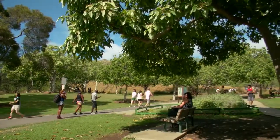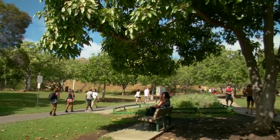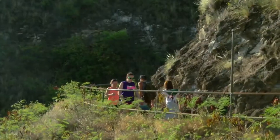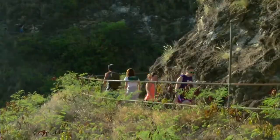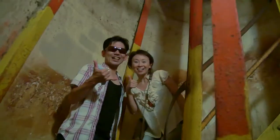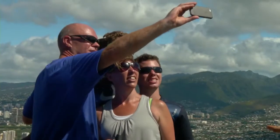Today, the Diamond Head Trail is well maintained by Hawaii's Department of Land and Natural Resources. The hike is an experience for the entire family, and many visitors describe hiking to the summit as one of the highlights of their trip to Hawaii.